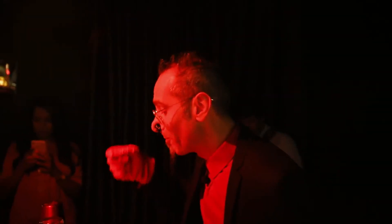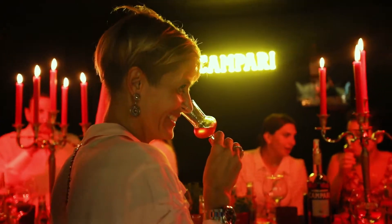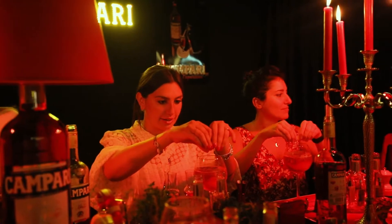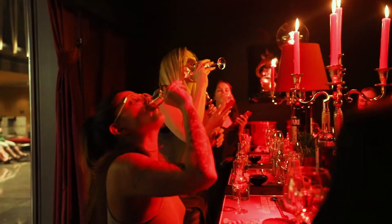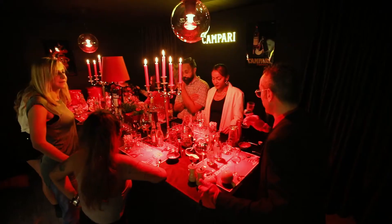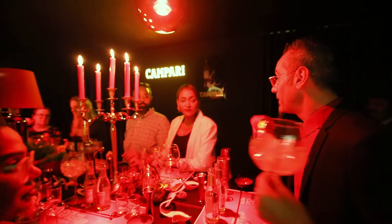We're going to discover how Campari really tastes when it's at room temperature and when it's straight from the freezer. We're going to make some unique Campari and tonic, looking into different flavors coming from two different tonics that we're going to discover tonight.